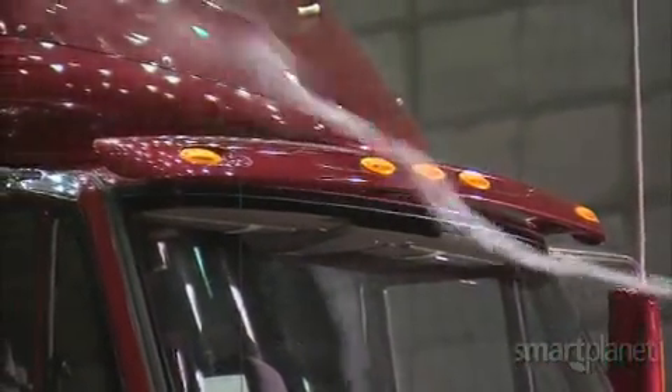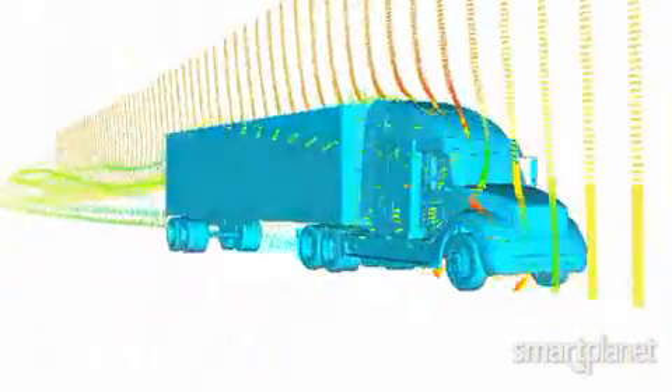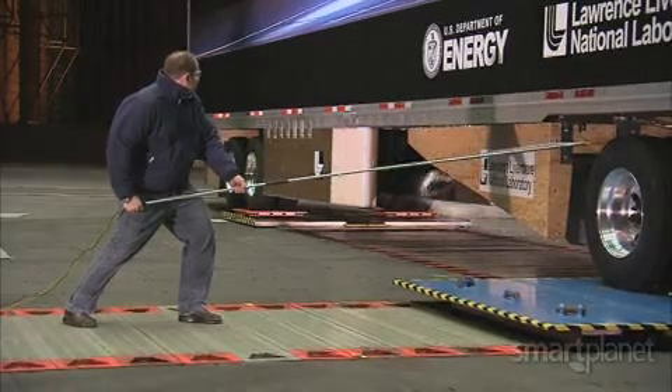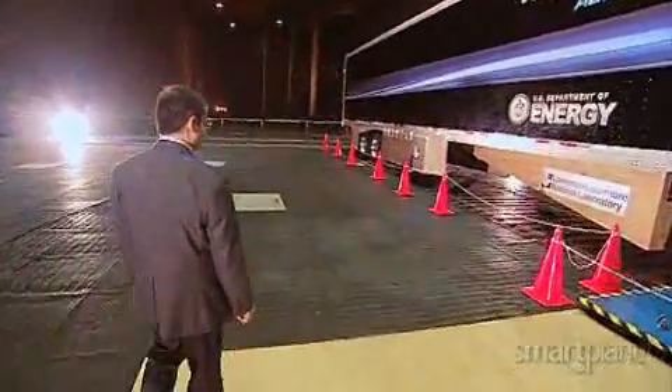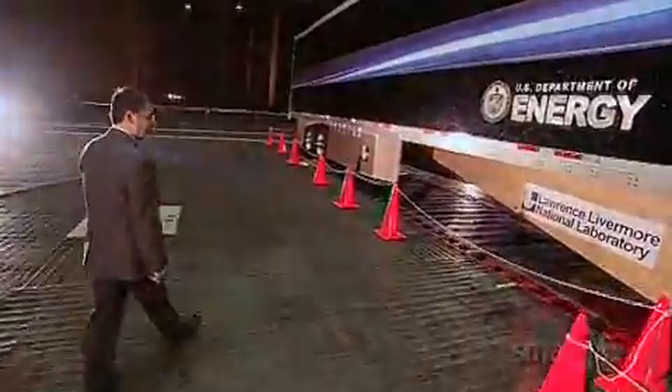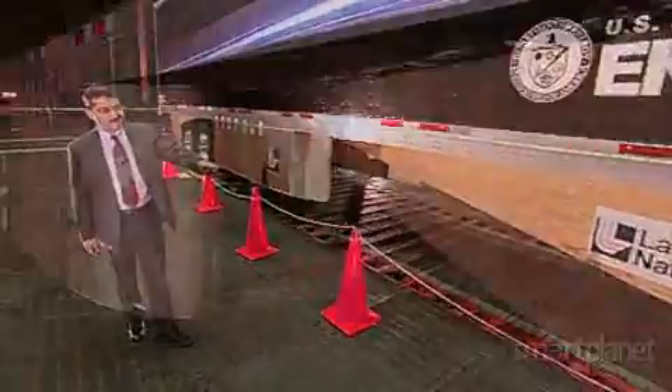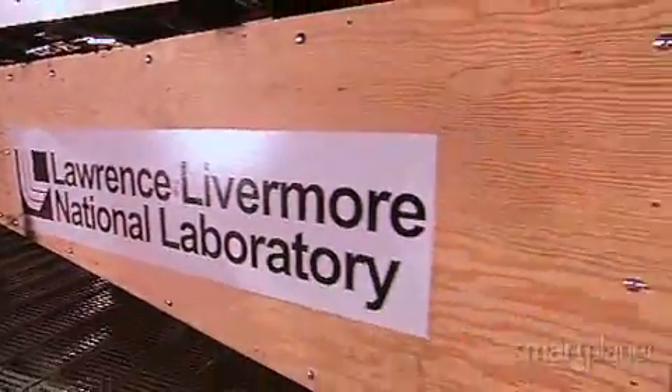Almost 15 years ago I started to invest in the aerodynamics of heavy vehicles to help industry. And to this day we do a lot of computations to understand the flow structures, and then given that knowledge and understanding we design devices. Dr. Cambys Solari is a senior scientist with Lawrence Livermore National Laboratory. He says the lab is working on drag reduction devices to improve how trucks move through the air.